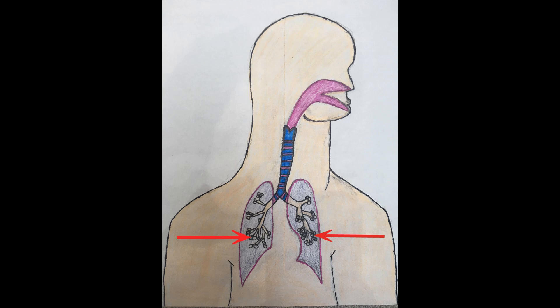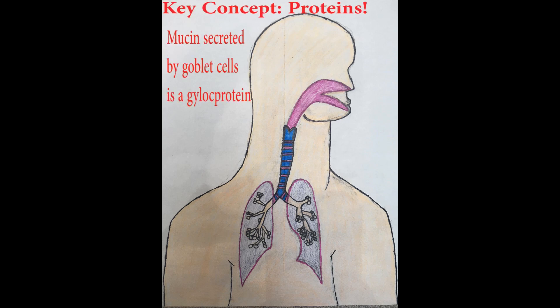The lumen of the bronchioles consists of pseudostratified columnar epithelium, cilia, and goblet cells for mucus secretion. It also contains a connective tissue layer. Cartilage disappears as the bronchi divide.